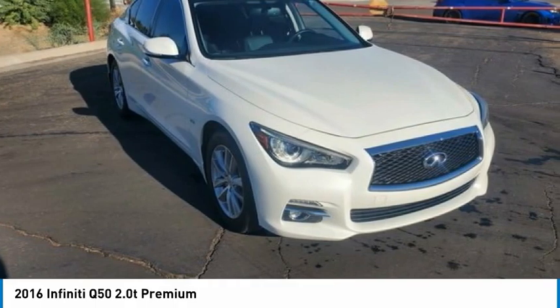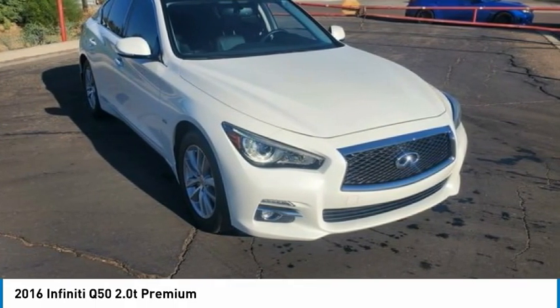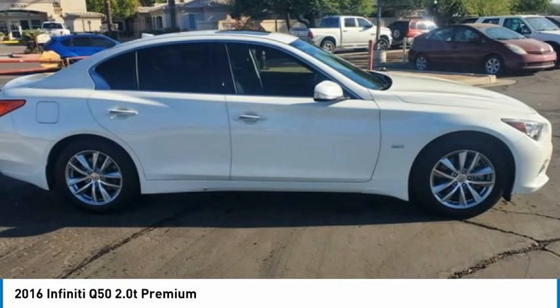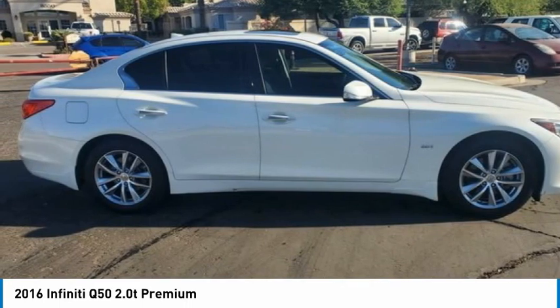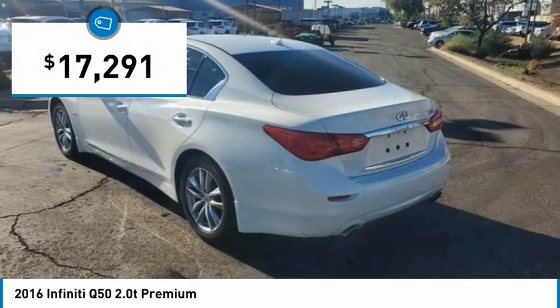The breathtaking performance of Infiniti's Q50 engine leaves nothing to be desired. The engine block is crafted out of aluminum alloy to help reduce weight and increase responsiveness, giving you incredible power and a truly thrilling drive. And is priced below $20,000.